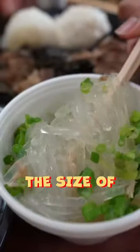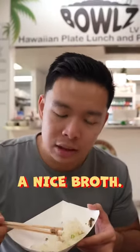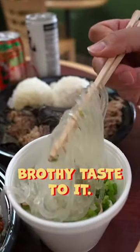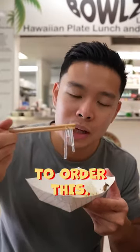They're like the size of udon noodles. It's like very slippery, chewy. It has like a nice broth, like a chicken broth. It's got like a brothy taste to it. If I'm sick, I can definitely come here and order this and I'll feel better.